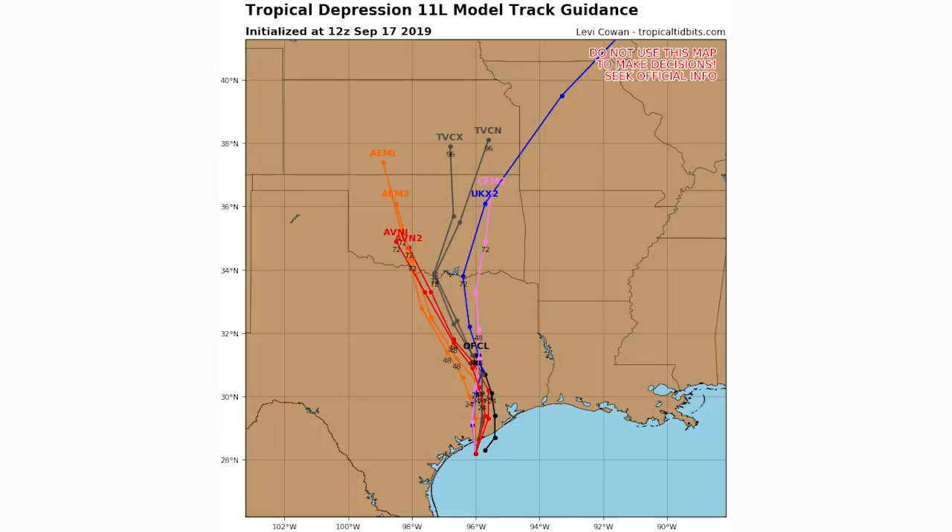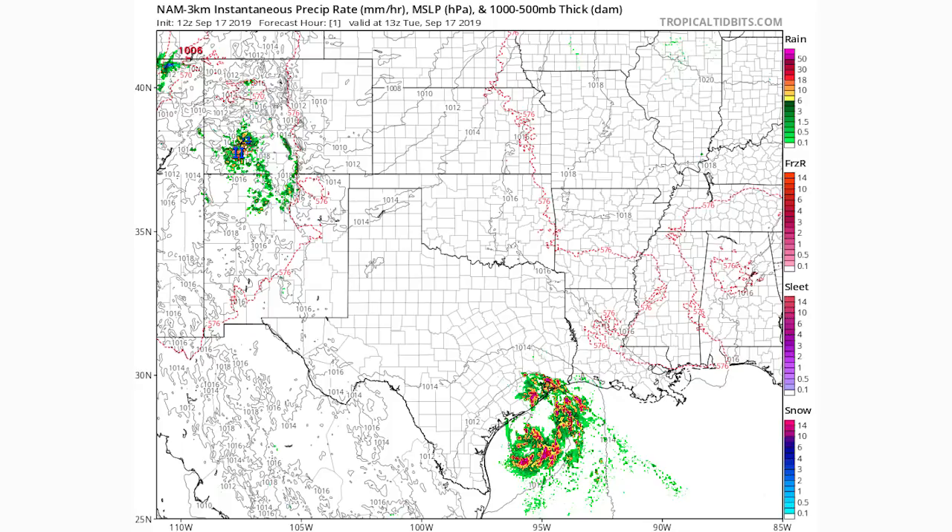Here are your spaghetti models to give you a longer range outlook. The little numbers you can see are the hours out — so 48 hours is two days, 72 is three days — useful for knowing when it's expected to arrive at certain locations. The models are pretty certain it's heading directly north and then towards Dallas and Oklahoma for the most part.